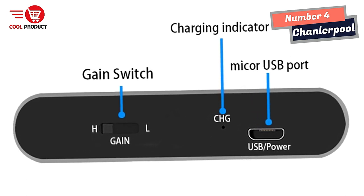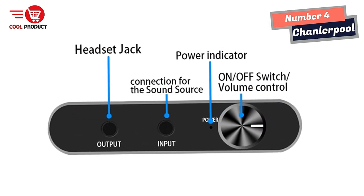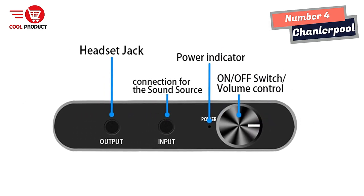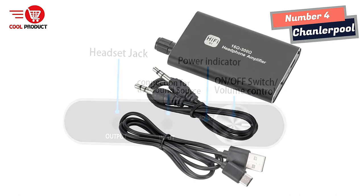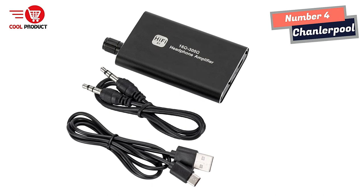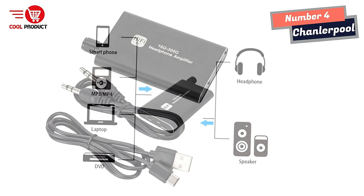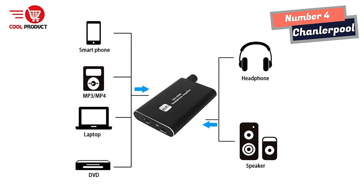The Chandler Pool Hi-Fi headphone amplifier is built with a high-quality aluminum alloy shell, which provides a comfortable feel, reduces signal interference, and makes it heat-resistant, ensuring durability. It is widely compatible with a variety of digital devices, including MP3, MFIR, mobile phones, computers, notebook computers, CD players, and more.